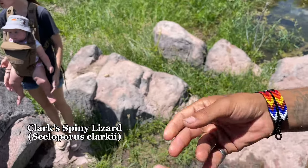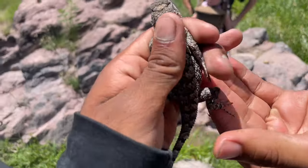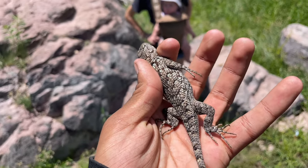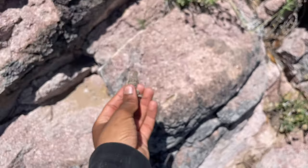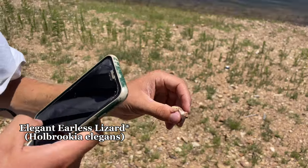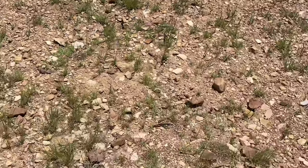Next find: a Clark's spiny lizard just caught by the homie. Right after that, an ornate tree lizard. Then I just caught this lesser earless lizard — pretty cool catch, had to catch him along the bank right here.